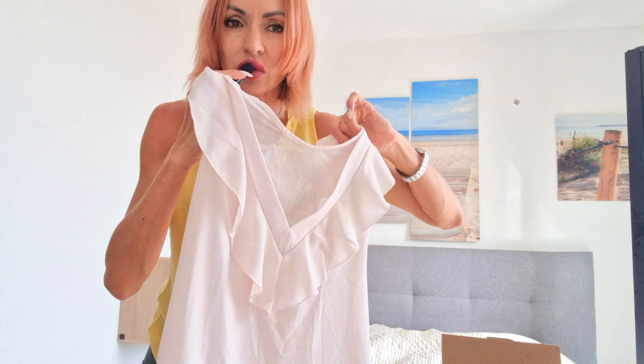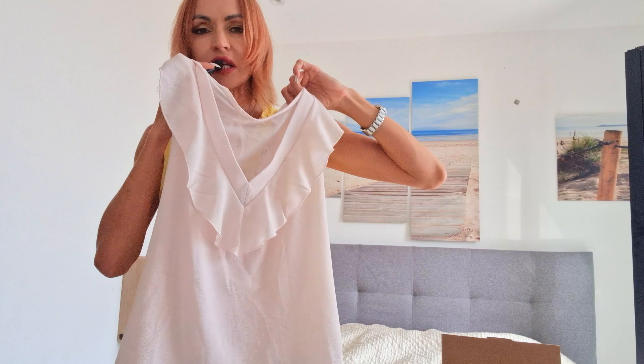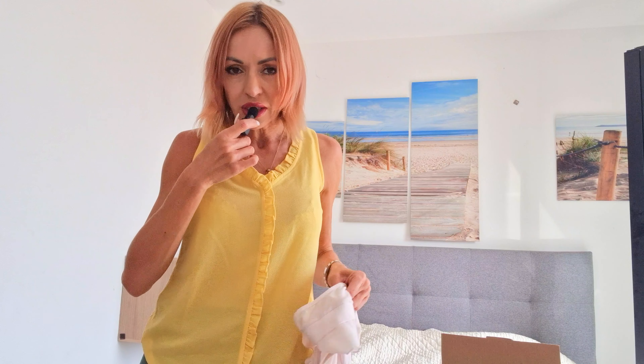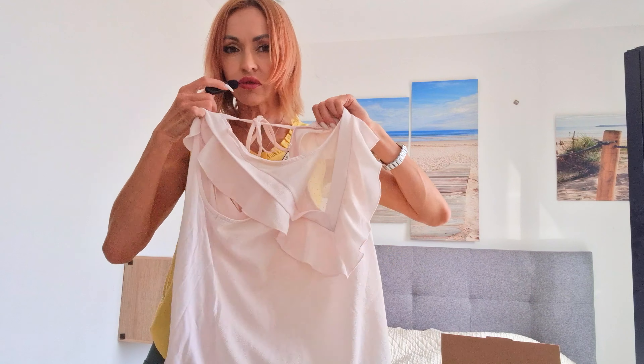This is a T-shirt. I will try to use it right now, and after we will see how it looks on me — you will write in the comments how you like it. So now I'm going to use yellow, and after I'll change yellow for this one.